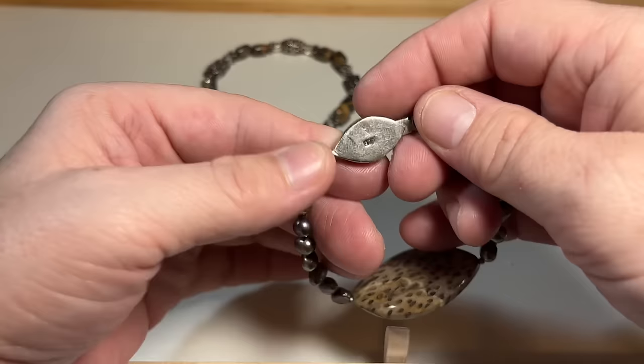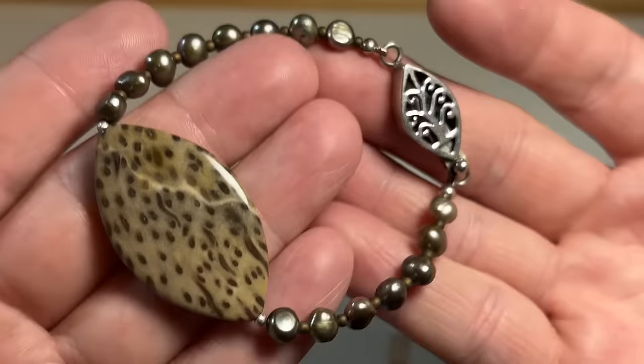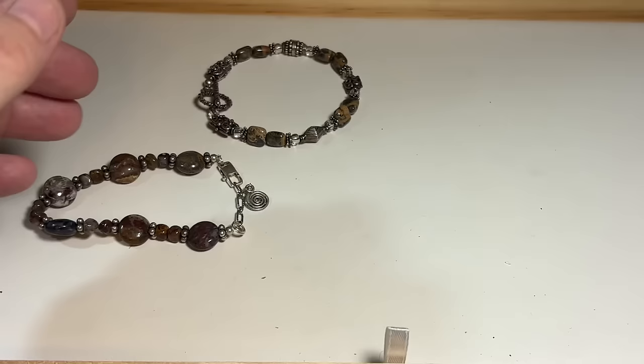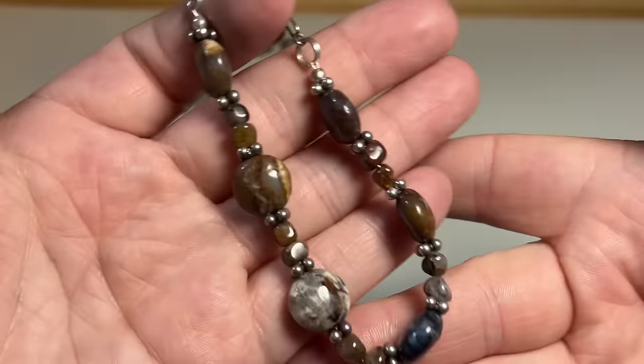Three different bracelets! Sterling — pearl, this is some kind of spotted jasper. Look at that closure — it's a really nice artisan piece. And we have this one — look at that closure, it's so cool. More — I think those are jasper beads. Jasper beads, and then here more sterling with really pretty beads. Stunning.